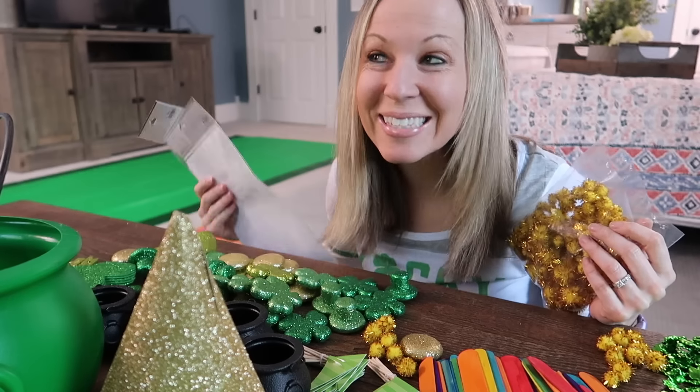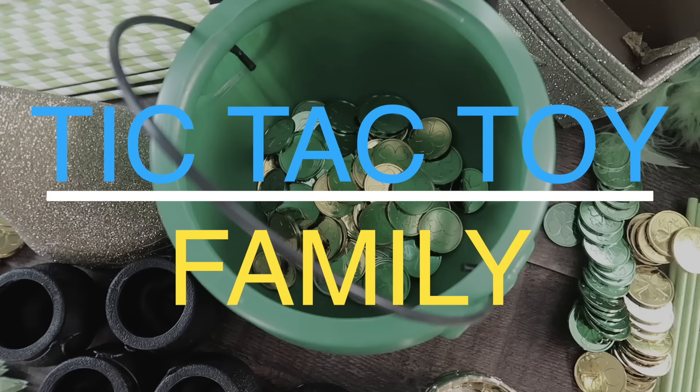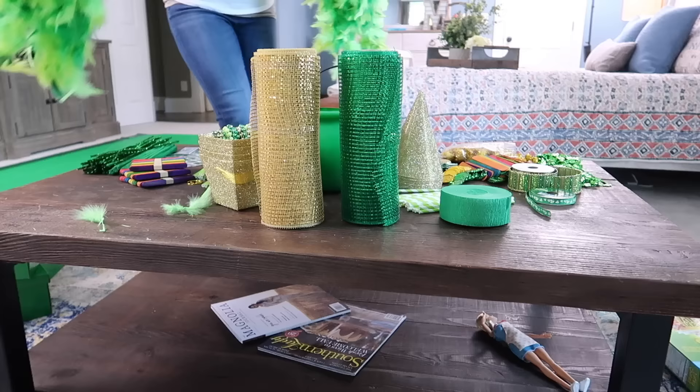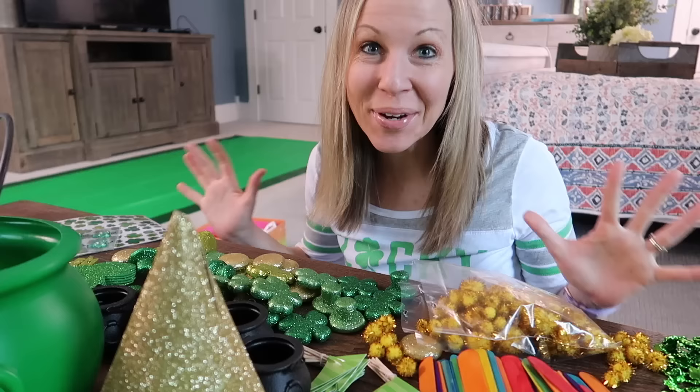St. Patrick's Day is coming up and we have a fun tradition in our family where the kids usually make leprechaun traps. We'll put them out the night before St. Patrick's Day and hope to catch a little leprechaun. We have not caught one in the past, but we're hoping that this is gonna be our lucky year.